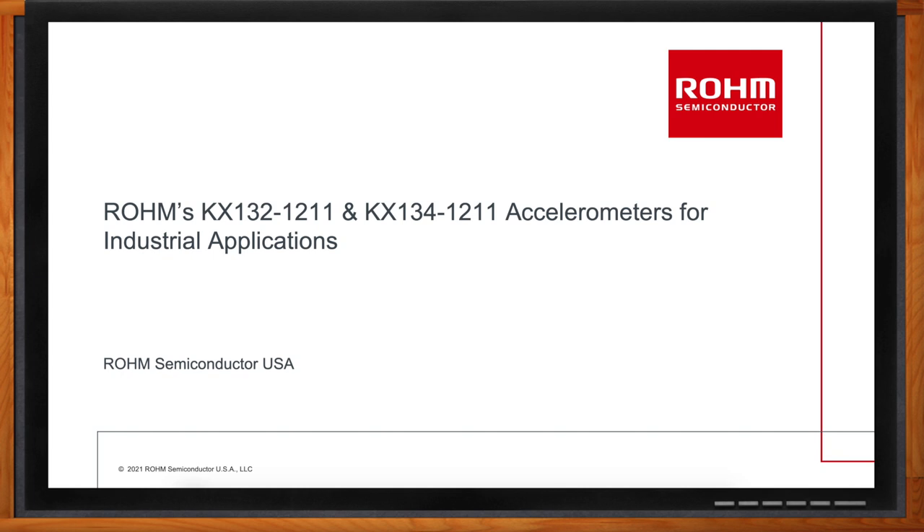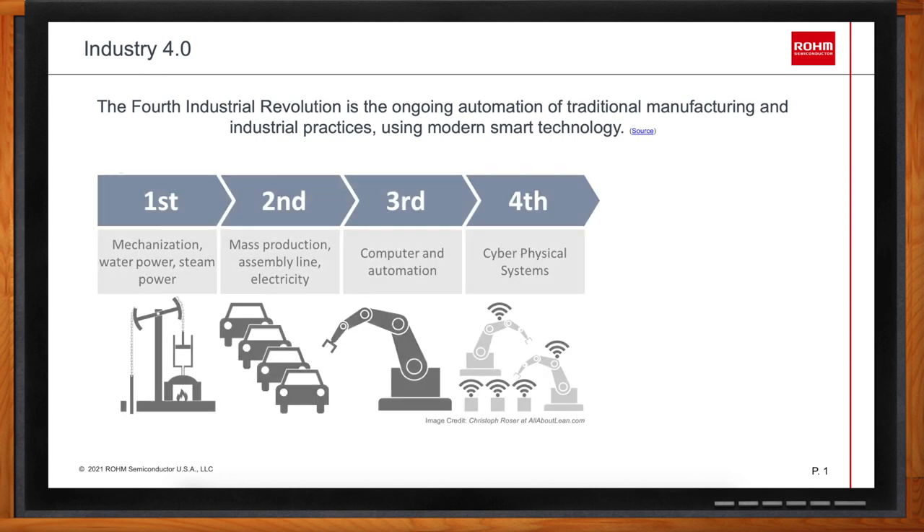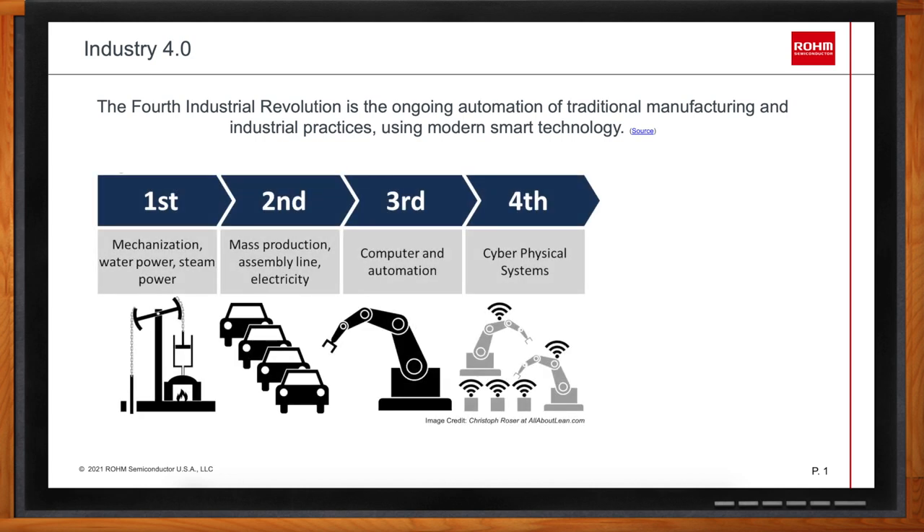So we're talking about accelerometers for industrial applications today, which means we're also talking about Industry 4.0. But Alex, before we dig into the details, how did we get to where we are today? The first industrial revolution was marked by a transition from hand production methods to machines through the use of steam power or water power. The second industrial revolution resulted from installation of extensive railroad and telegraph networks, which allowed for faster transfer of people, ideas, and electricity, and increasing electrification allowed factories to develop the modern production line.